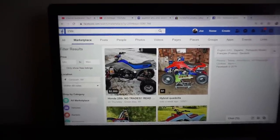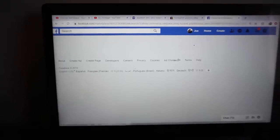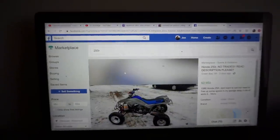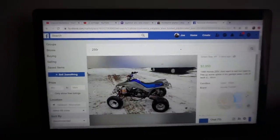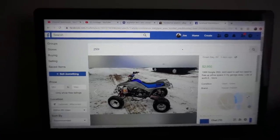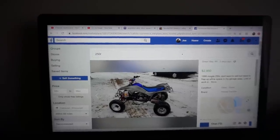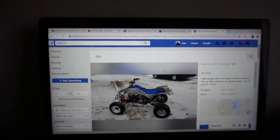All right guys, the time has come. It's time to finally pick up the Honda 250R. I've been wanting one of these since maybe four years ago, and this one popped up in Green Bay. This thing is completely mint. I will not have to touch this thing, which is awesome, but at the same time kind of sad because I would like to have a project, but this thing is sweet.